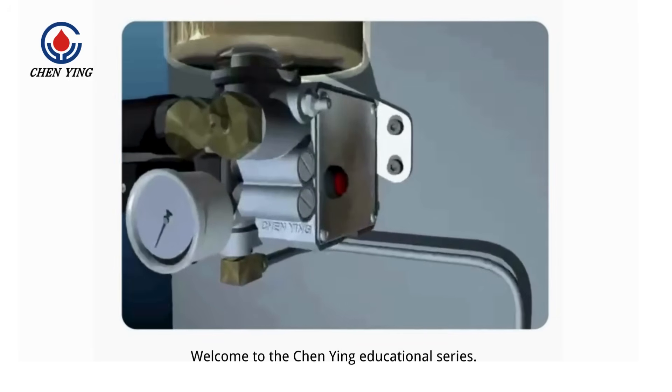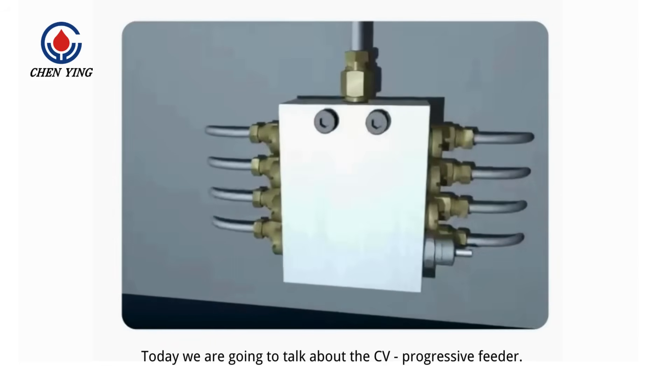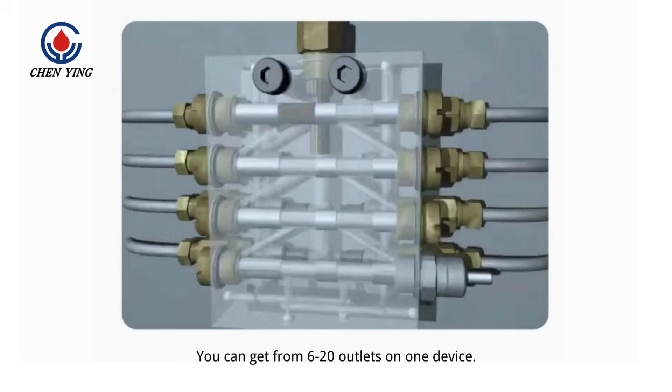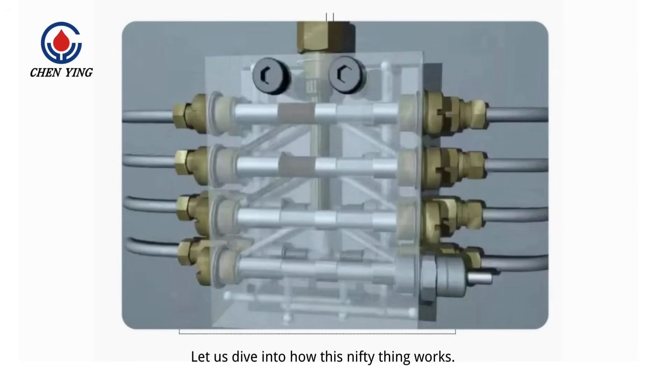Welcome to the Channing Educational Series. Today we are going to talk about the CV Progressive Feeder. A progressive feeder will distribute precise amounts of lubricant to a set number of outlets. You can get from 6 to 20 outlets on one device. Let us dive into how this nifty thing works.